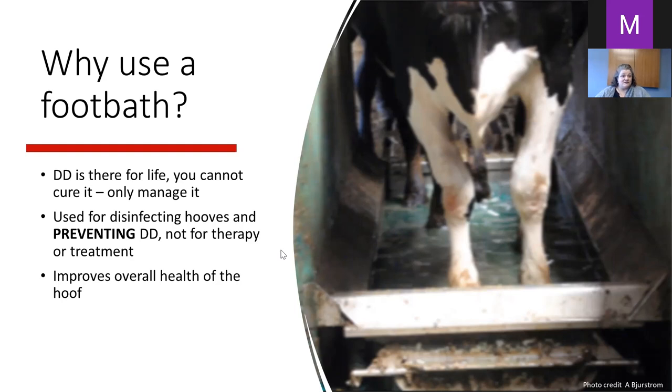There may be some confusion with farmers as to exactly why they're using that foot bath. I'll show you some results from a survey we did in 2017 after our bigger survey in 2016. When we have healthier feet we have healthier cows, and the overall general health and well-being of the cow is improved.